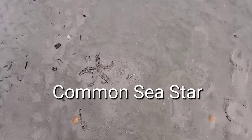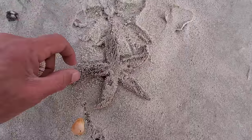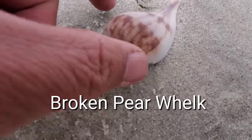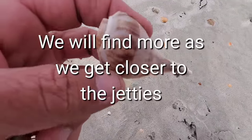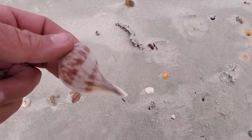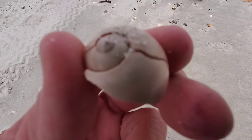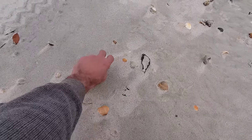This is a starfish — I will have to do a video on how to test if they are alive or not. This one I thought was really a whole piece but it was broken. But I tell you what, closer to the jetties we get, we're gonna find more of them. Those are beautiful.